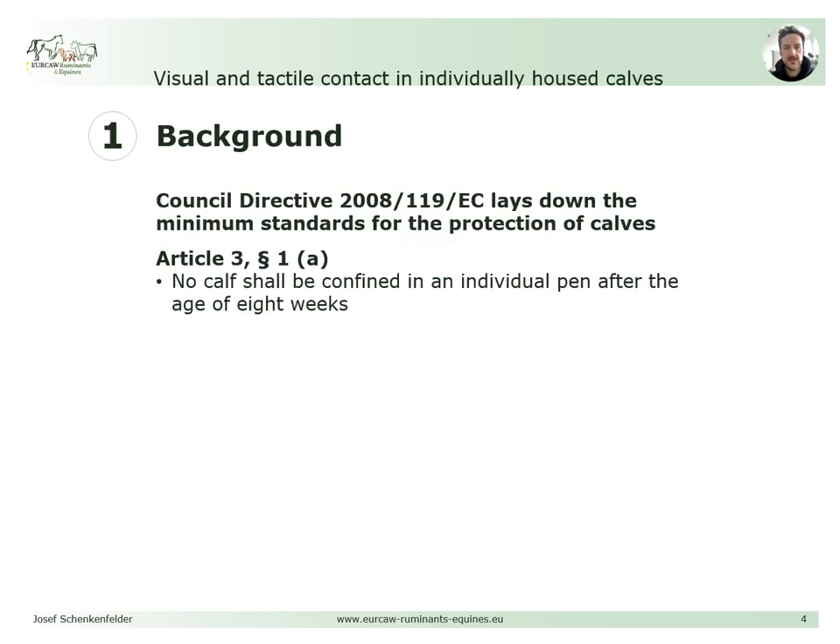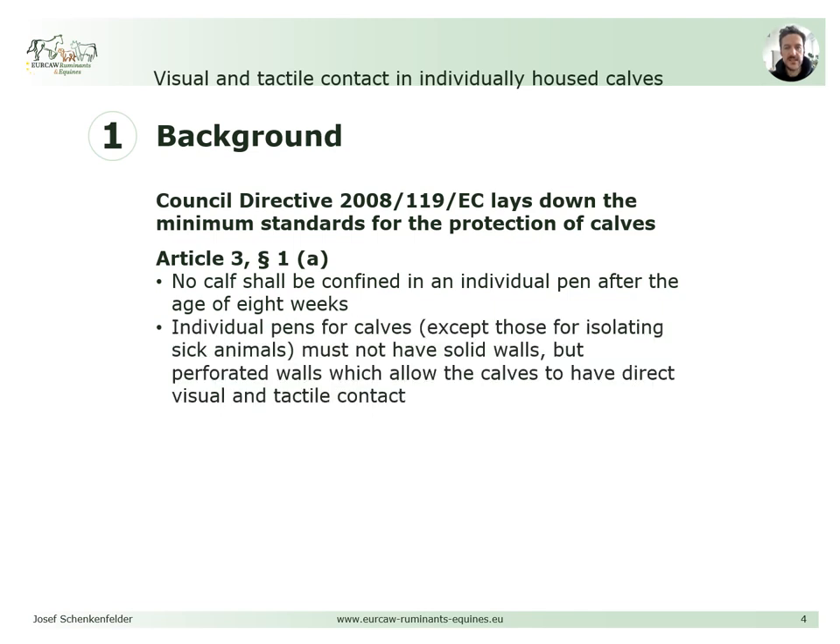Council Directive 119 from 2008 lays down the minimum standards for the protection of calves. It is defined in Article 3 that no calf shall be confined in an individual pen after the age of 8 weeks, and that individual pens — except those for isolating sick animals — must not have solid walls but perforated walls which allow the calves to have direct visual and tactile contact. Furthermore, a calf in this directive is defined as a bovine animal up to 6 months old.